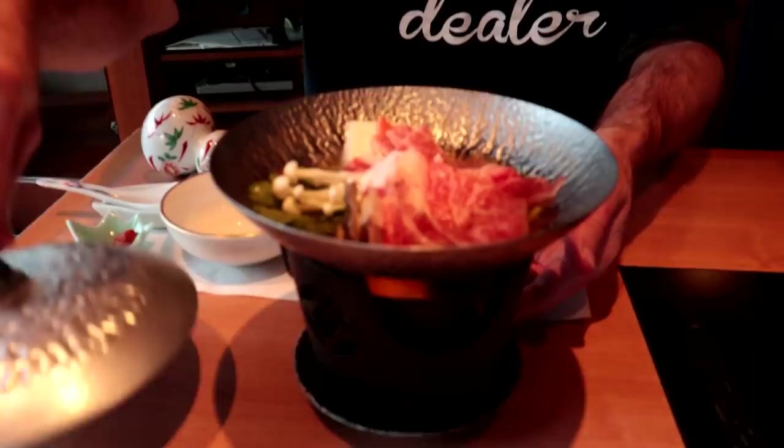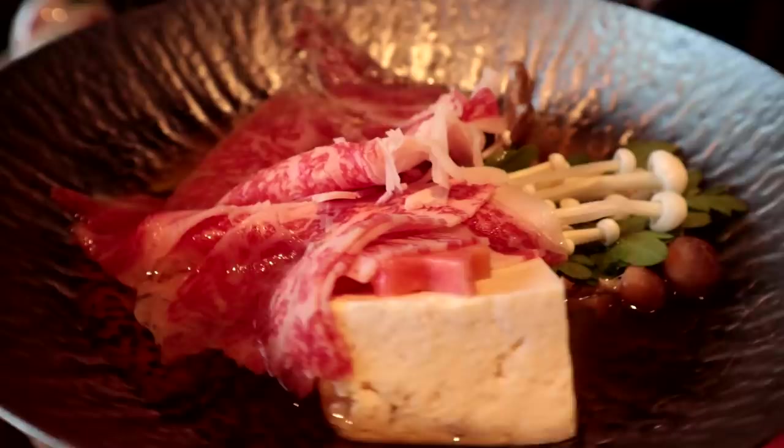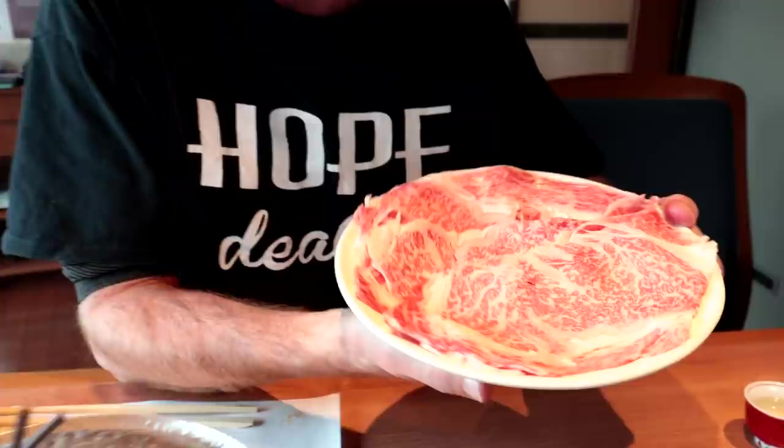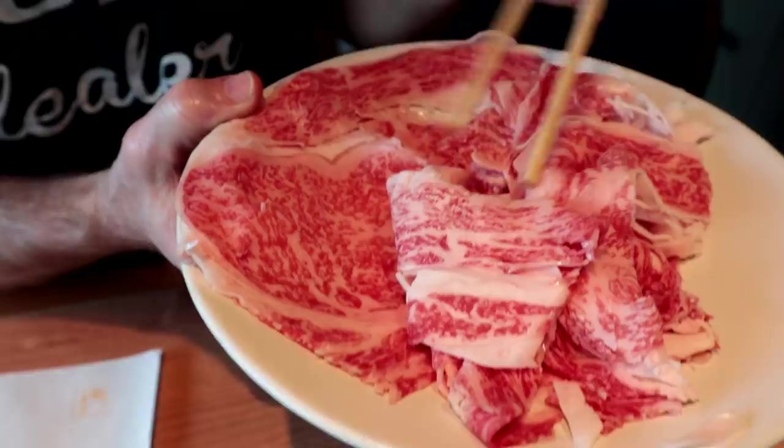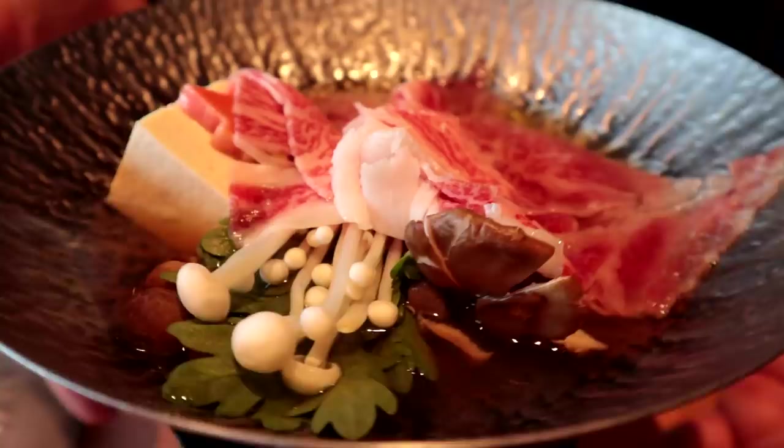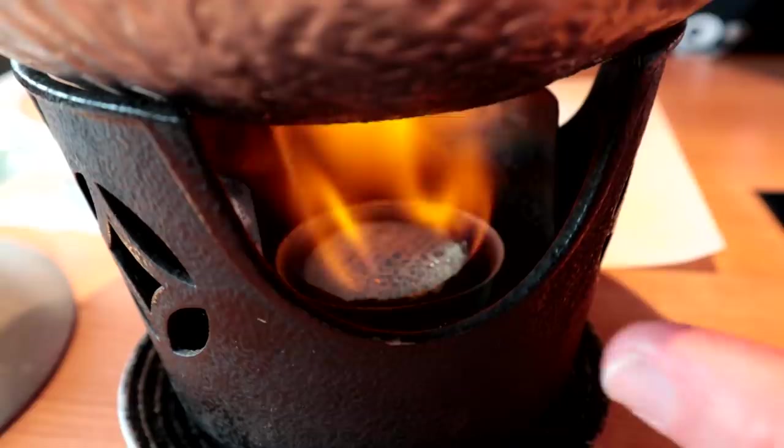The next course is the shabu shabu nabe — you cook it at your table. Look at that lovely marbled beef, thinly sliced. We've got some additional meat here because we wanted to show you the wagyu — it's wagyu from Kagoshima Prefecture, which is southwestern Japan. I love it how it's sliced thin like this because it just cooks so fast and it's so soft. It takes about eight minutes to cook. Got a pretty good fire going — maybe it'll be only five minutes.